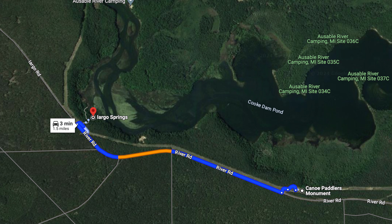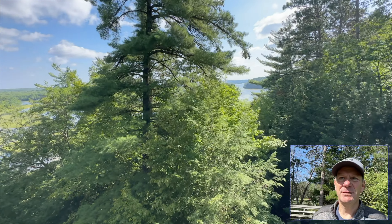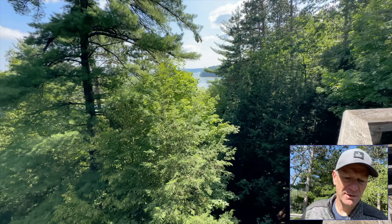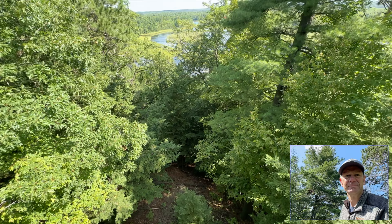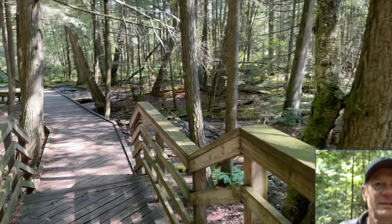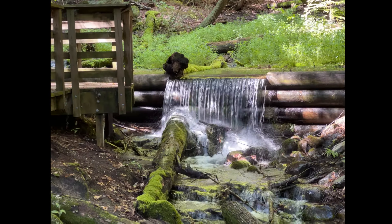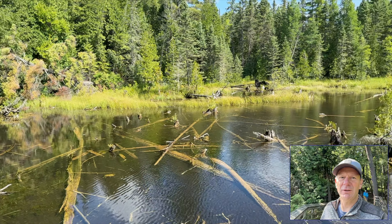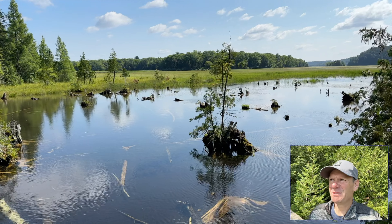After visiting the Canoe Paddler's Monument, we drove over to the Largo Springs Interpretive Site. We're at the overlook here, looking out over the river basin — you can see it in the distance. We're going to be working our way down the hill to the springs. Continuing on the boardwalk, down a nice little stream. This kind of looks like a bog area to me.